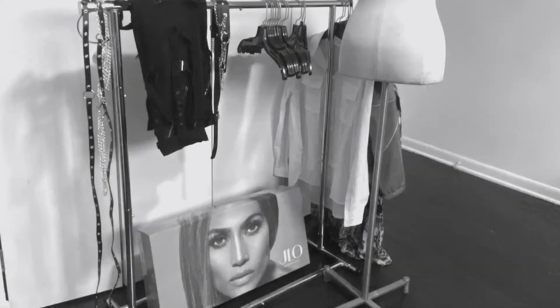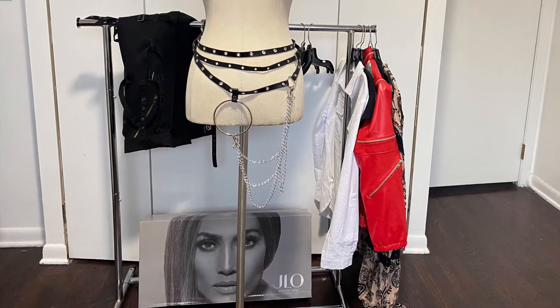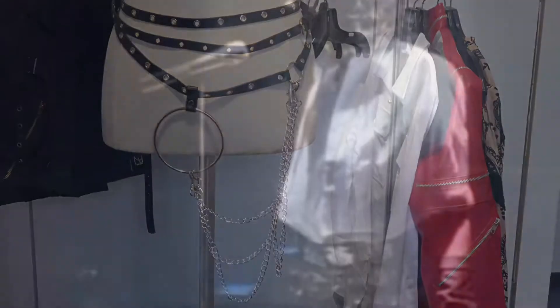Hey guys, how's it going? Thanks for stopping by. For today's haul, I have purchased from three different places. This belt is from Amazon and it's got a total punk rocker vibe to it.